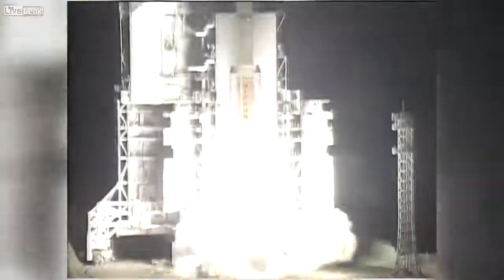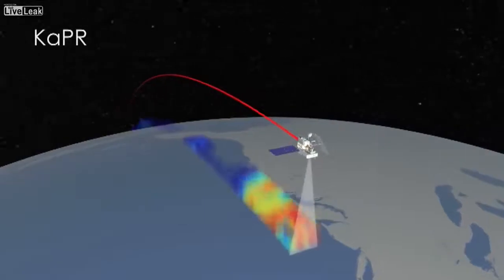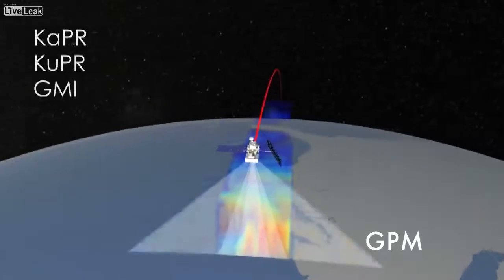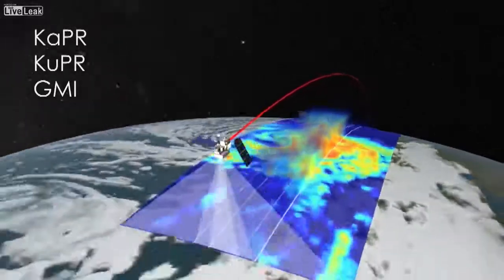GPM is a follow-on mission to the Tropical Rainfall Measuring Mission, which was launched in 1997. Part of what GPM is supposed to do was just continue those measurements, but GPM also improves those measurements by being able to, for example, measure finer precipitation. The more channels you have within one instrument, the more you can cover a wide spectrum of precipitation products, all the way from rain to ice.